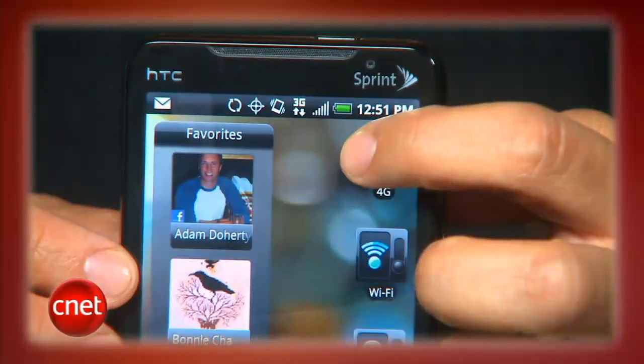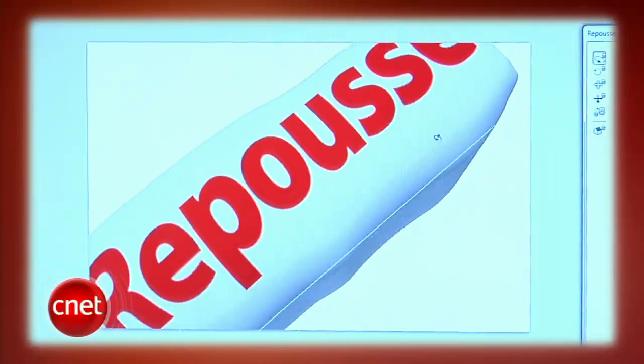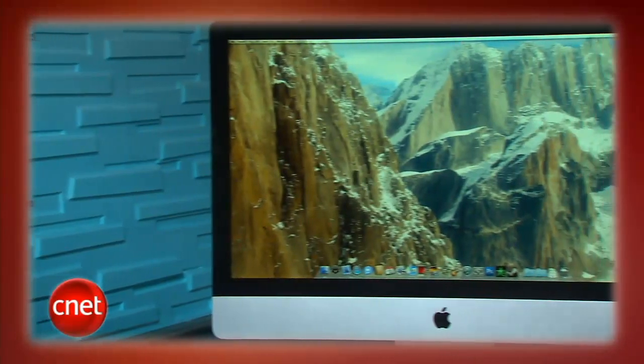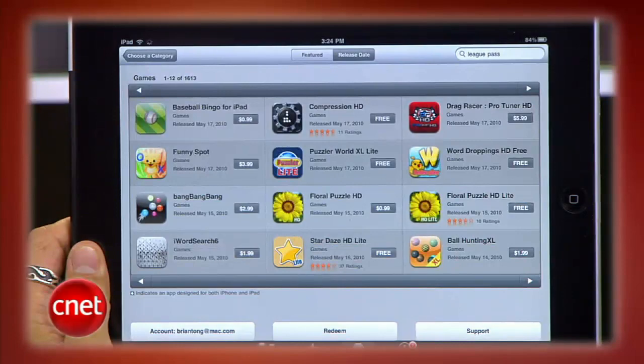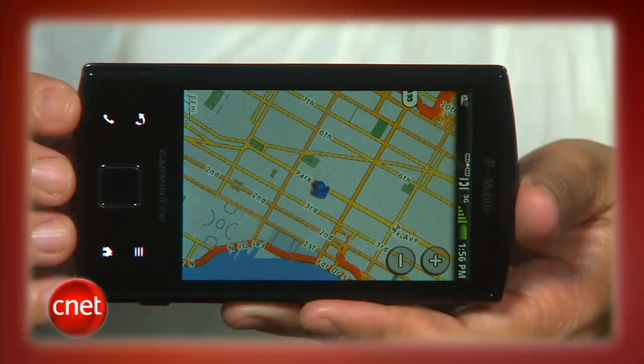This week on the CNET Tech Review: 4G is coming, just maybe not to you. Adobe Photoshop gets an update, the latest iMac upgrade is our editor's choice, and how to find the returns department at the iTunes store. It's all coming up right now.